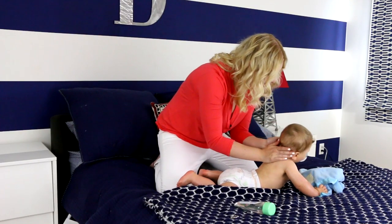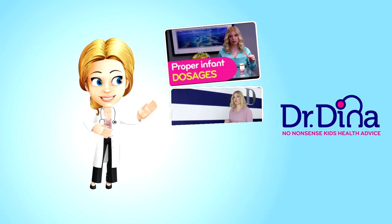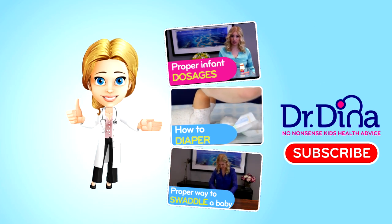And now you're all greased up and relaxed. That's an easy way to massage your baby to relax them and help them go off to sleep easily. Want to learn other ways to soothe a fussy baby? Easy steps here at drdina.ca. Are you loving these videos? Subscribe below and check out more Dr. Dina videos!